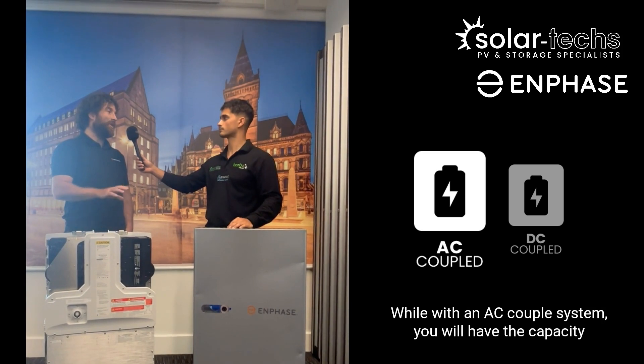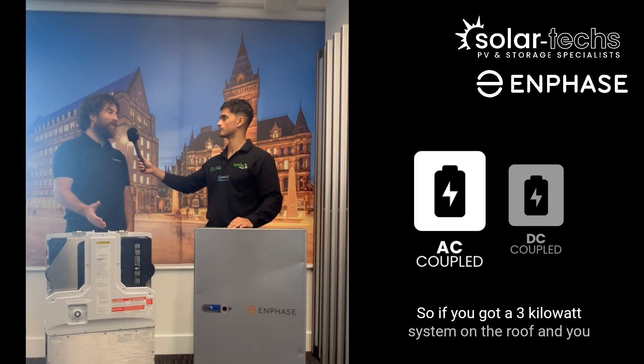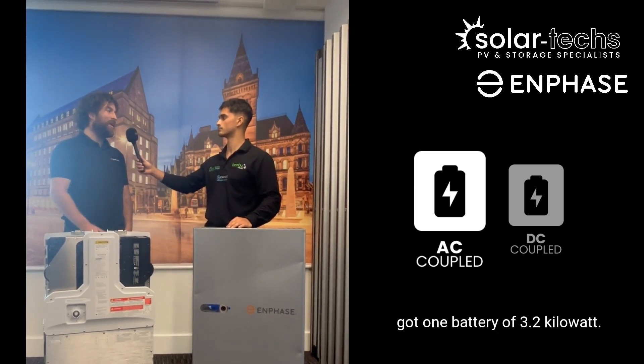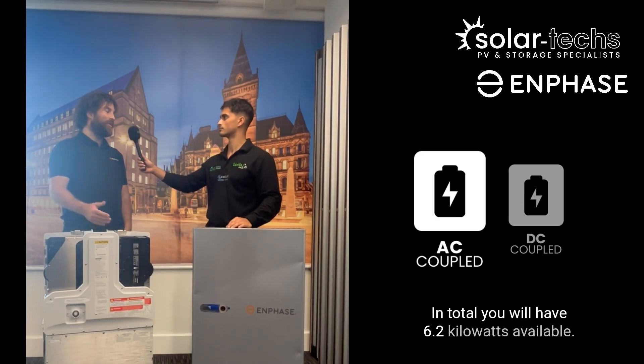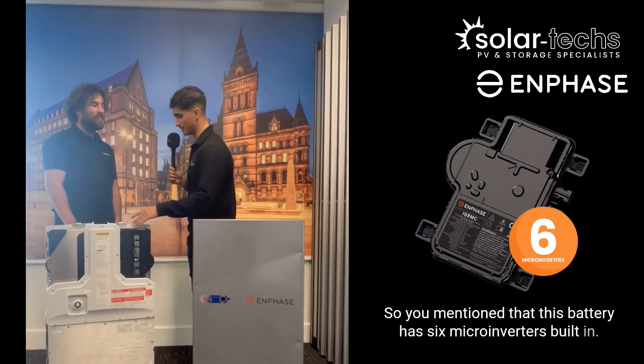With an AC-coupled system, the capacity of the PV adds up to the capacity of the storage. So if you've got a three-kilowatt system on your roof and one battery with 3.2 kilowatts of output, in total you'll have 6.2 kilowatts available.